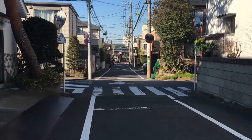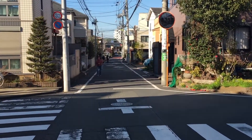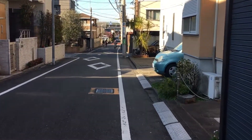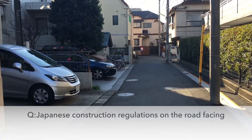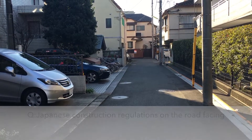Japanese building law regulates properties which face the road. Legally speaking, each property must directly face the road, and the road must be four meters or wider.